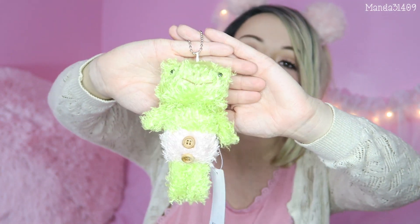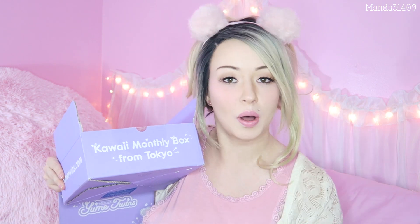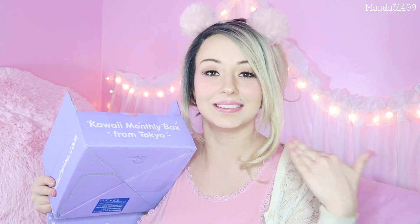The next thing I see in here is another keychain. This one is a super soft little froggy, and I have a family member who is obsessed with frogs — they love frogs a lot — so I'll probably end up giving this to her. It's super soft and really cute. It says 'Fun Wawa' — it's fun to say! And I know I say cute a lot when I unbox these, but it's a Kawaii Monthly Box, so it's supposed to be cute. That's what it is — it's kawaii.